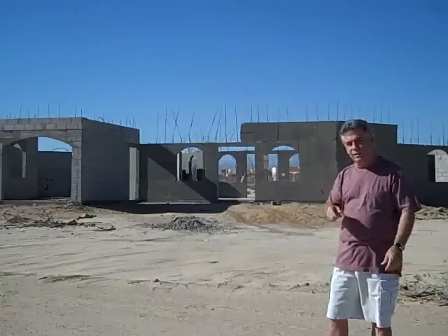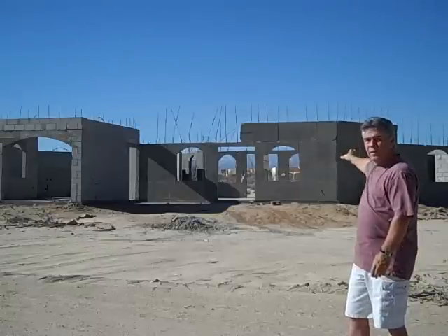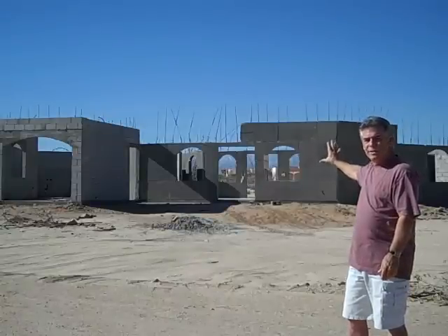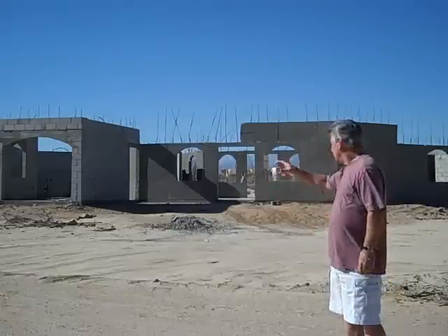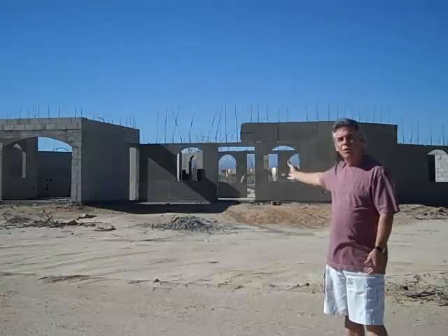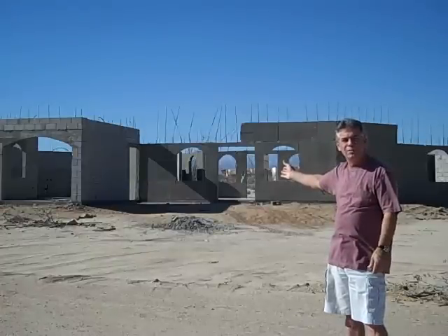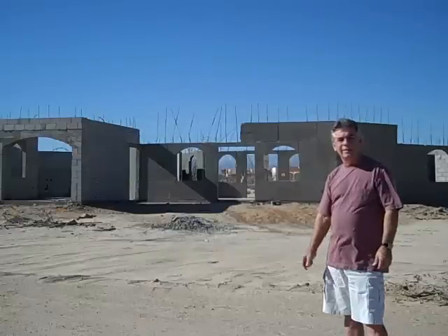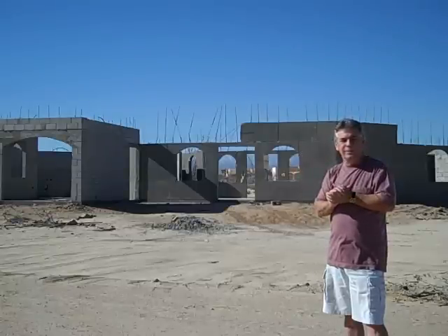It has a beautiful view of the Sea of Cortez right out this side, and beautiful mountains back here — 10,000-foot mountains in your backyard. Build a front wall and a patio up here in the front, and you can sit there in the morning, have a cup of coffee or dinner, and enjoy this gorgeous view of the Sea of Cortez. I'll take you on a tour of it — give me a call. It's a phenomenal deal, phenomenal.